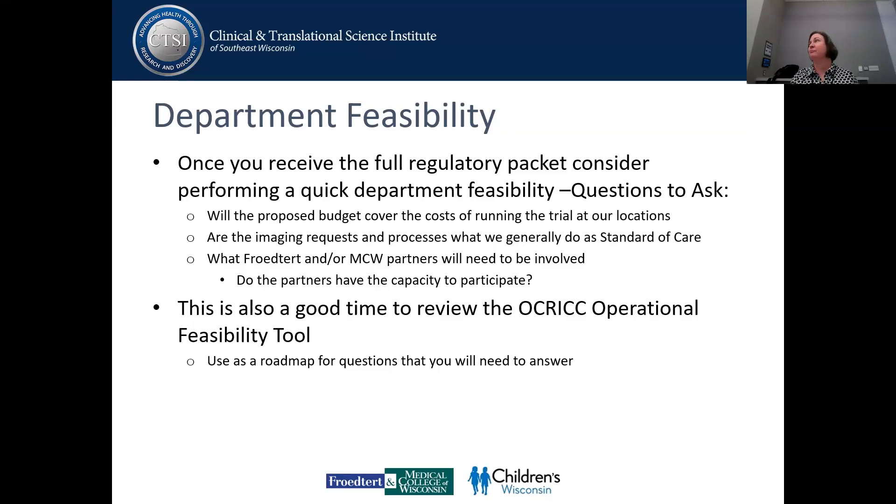Will the proposed budget cover the cost of running the trial at our location? The things we will always look at: does it cover the startup costs? That's often the place where they don't cover things. Generally the per-patient costs are okay, but that's another thing you want to double check depending on the sponsor. As you get to know different companies, you'll kind of know which ones do and which ones don't cover.